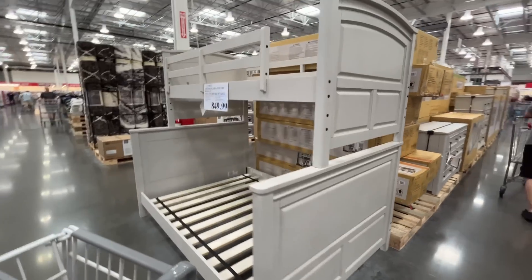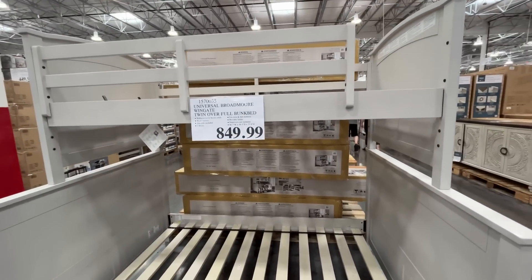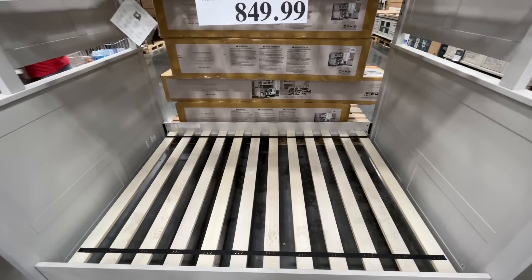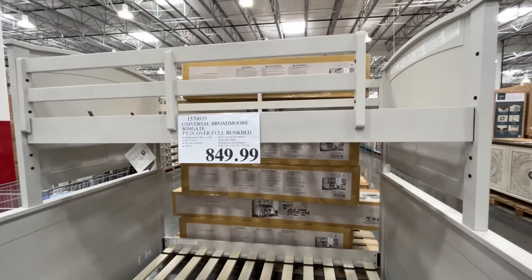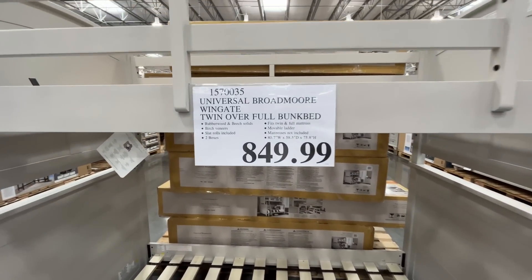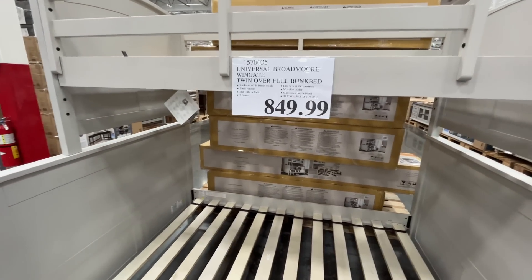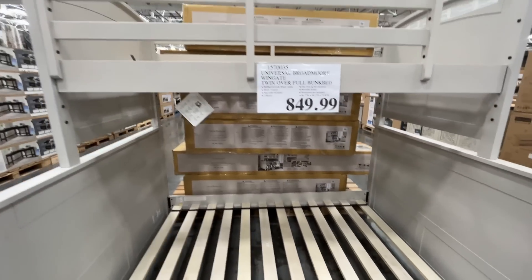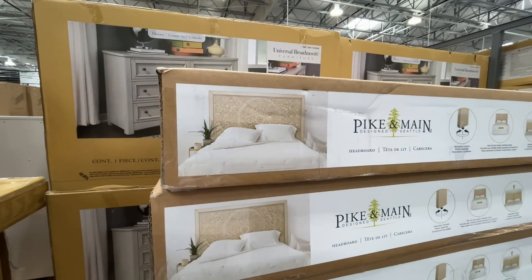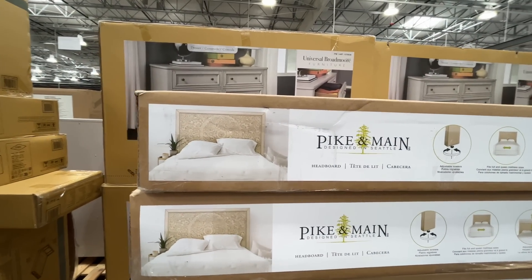A twin over full bunk bed — something I feel like I had growing up. It's rubberwood and beech solids, $850. It has a removable ladder, which is a good idea. There's also a headboard for $400 — a full/queen which I don't know how they can combine the two.